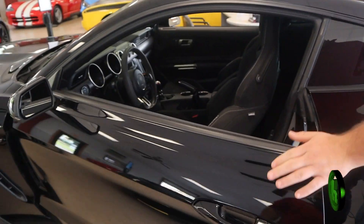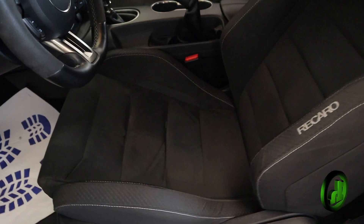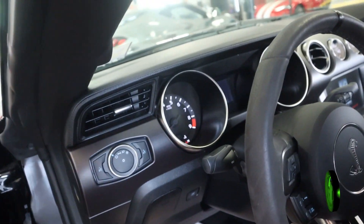Here on the interior we do have the Recaro racing seats with the suede leather, six-speed manual transmission of course, dual climate control, and heated seats.